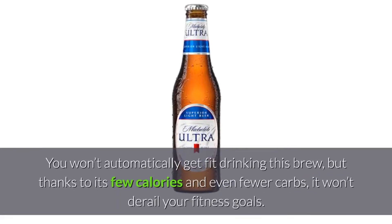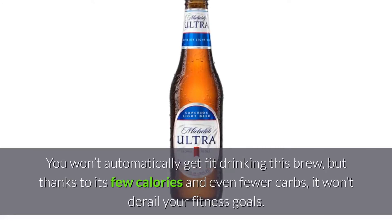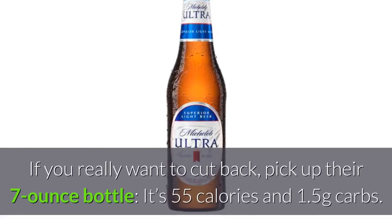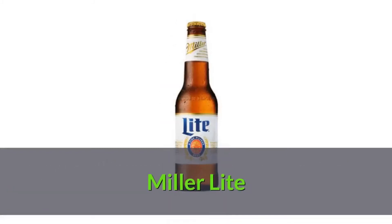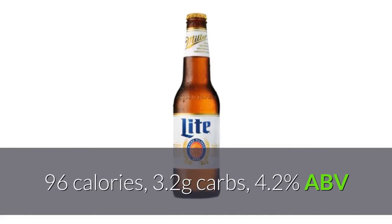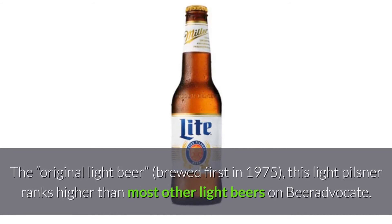You won't automatically get fit drinking Michelob Ultra, but thanks to its few calories and even fewer carbs, it won't derail your fitness goals. If you really want to cut back, pick up their 7-ounce bottle — it's 55 calories and 1.5 grams of carbs.